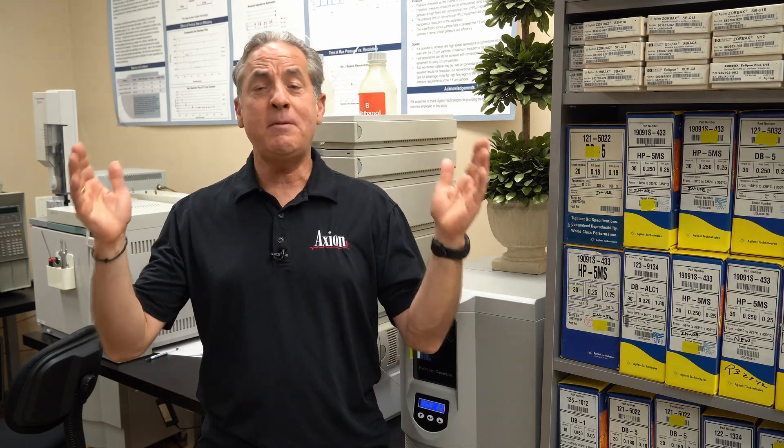Here's how to switch from helium to hydrogen — step one: make the switch and tell the GC you made the switch. The GC needs to know what your carrier gas is because, based on the viscosity and diffusivity of that carrier gas, it will change the way it sets its parameters and pressure. Tell the GC you're using hydrogen — that's all you need to do. If you simply do that, you will get the exact same chromatography: the same retention times, the same efficiencies, the same areas, the same everything.